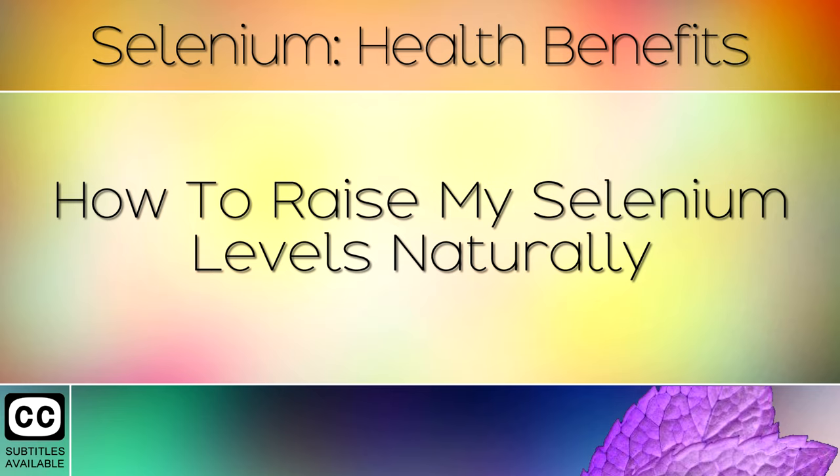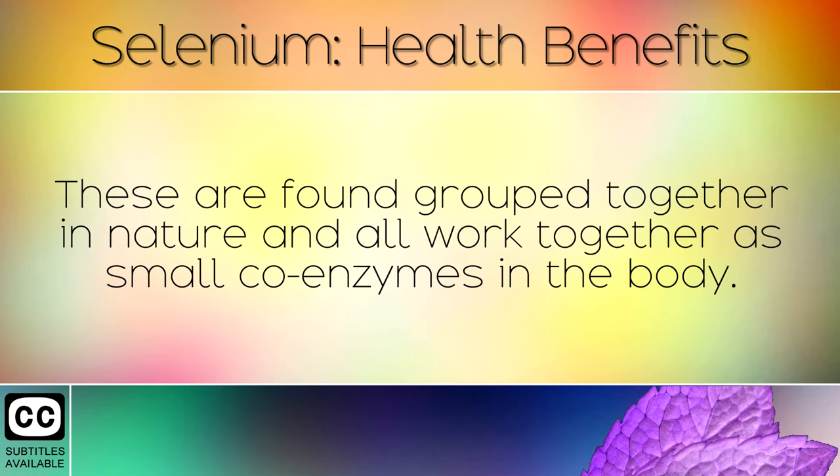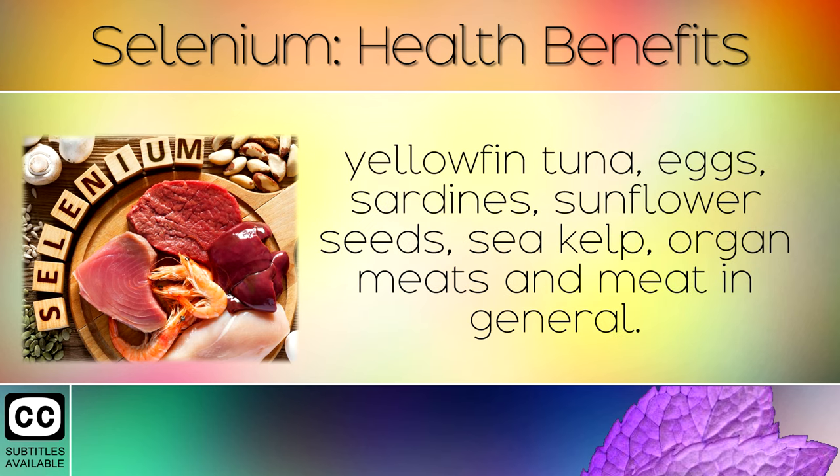How to Raise Selenium Levels Naturally: Selenium is one of over 70 tiny trace minerals that support the human body to maintain health. These are found grouped together in nature and all work together as small coenzymes in the body. For this reason we recommend getting most of your selenium from your diet and whole foods. The best foods rich in selenium are oysters, Brazil nuts, halibut, shrimp, yellowfin tuna, eggs, sardines, sunflower seeds, sea kelp, organ meats, and meat in general.